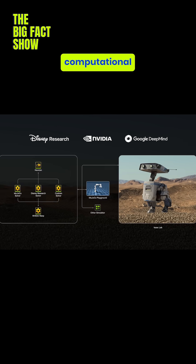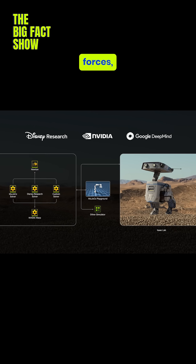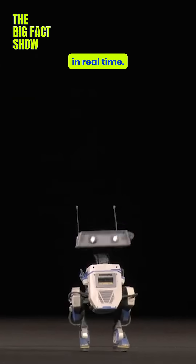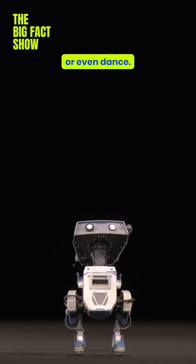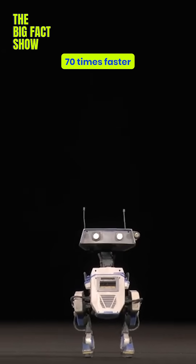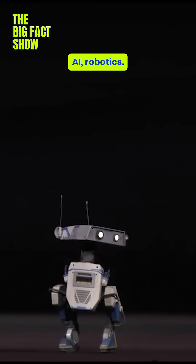The Newton Physics Engine is a computational framework that handles forces, collisions, and motion in real time. Imagine training a robot to walk, grab stuff, or even dance — Blue can do it 70 times faster than traditional methods. That's a massive leap for AI robotics.